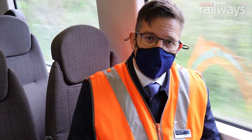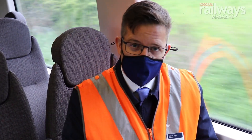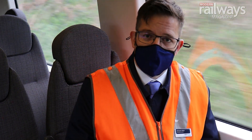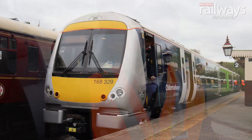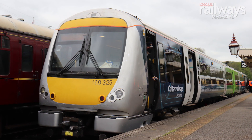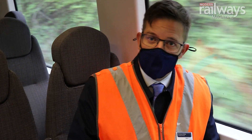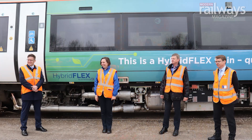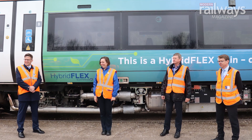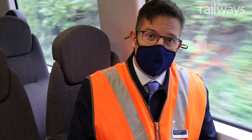We're travelling on a Class 168 which has been going through some modernisation with Chiltern and Porterbrook engineers to really test out a new technology using a battery to enable the train to move for the first and last mile, rather than using the diesel engine, which for children in particular is going to be a massive benefit. We're an old diesel railway and running into major stations like Marylebone, we want to be a leaner, greener and quieter railway, and this train is going to allow that to happen when we introduce it into service from September.